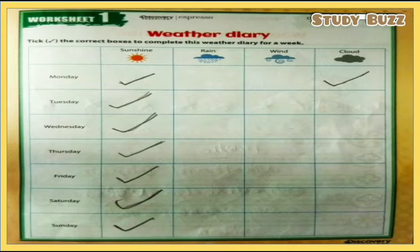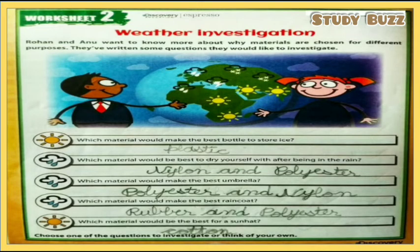When you are working on this worksheet, you can fill it according to the climate where you are. This is worksheet 2 and the topic is weather investigation. The instructions are: Rohan and Anu want to know more about why materials are chosen for different purposes. They have written some questions they would like to investigate.